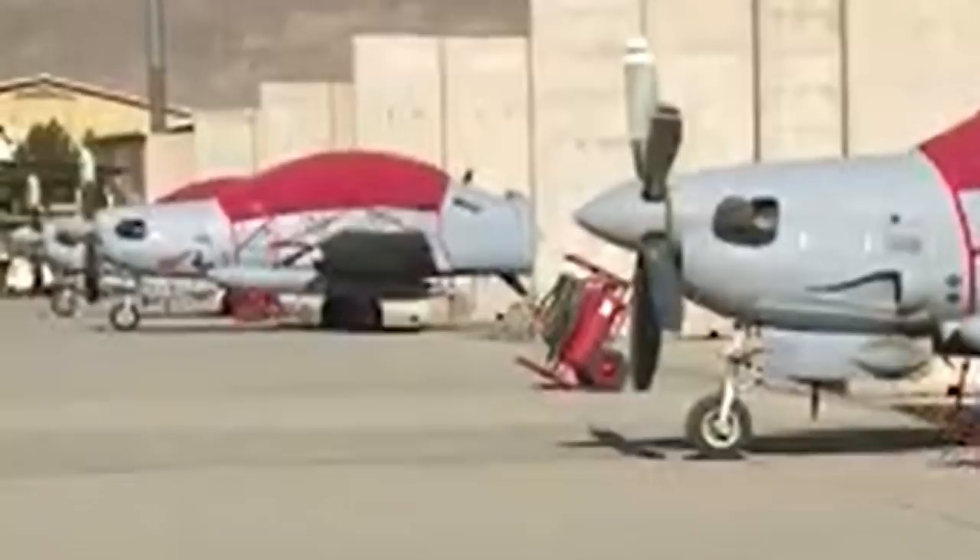Al Jazeera also showed a number of A-29 Tucano attack aircraft on display. These were supplied by the United States and performed most of the combat missions flown by the Afghan Air Force against the Taliban.